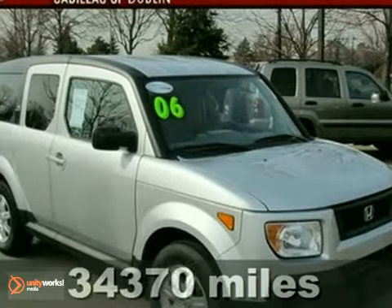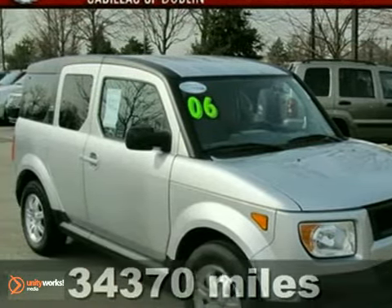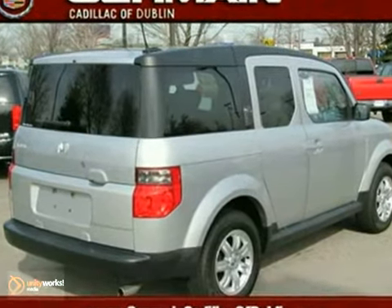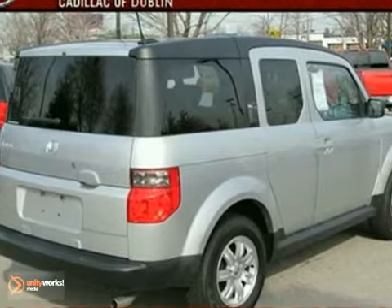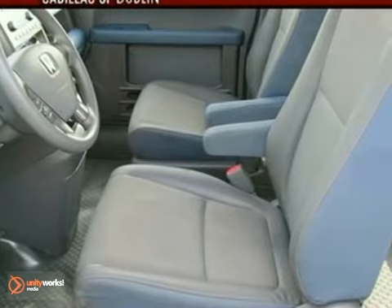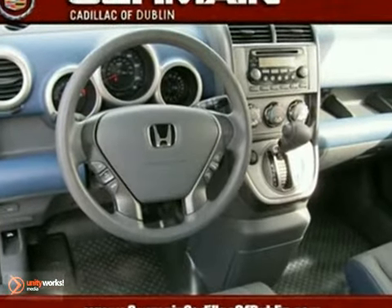It's a 2006 Honda Element. This Element is the essence of cool, with its revolutionary design and standard features, including barn-style doors, waterproof seats, rear access, and an incredible audio system with MP3 and WMA playback capability.